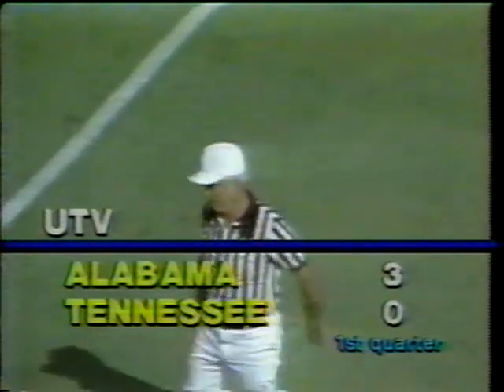Timeout on the field with the score: Alabama 3, Tennessee nothing. After the field goal, Tennessee is unable to move with the football. A punt of 50 yards, and Alabama comes right back.